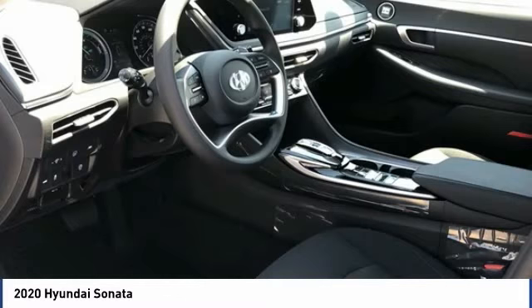We are pleased to talk about the future of the Sonata.